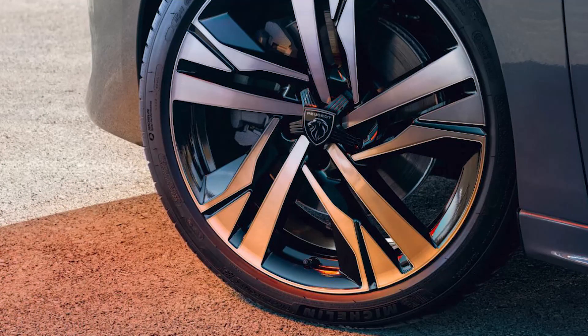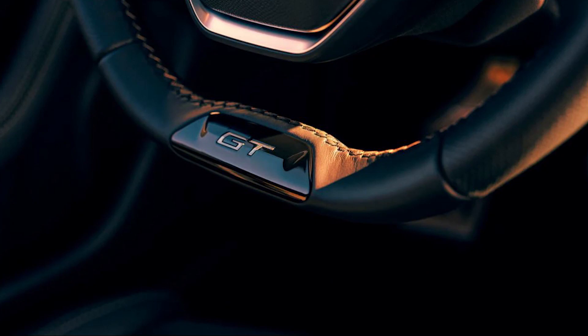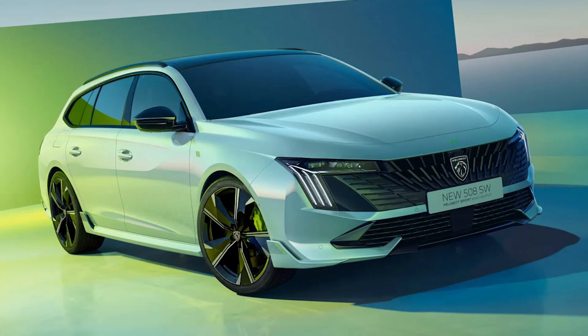New 18-inch alloy wheels have been fitted too, and the taillights have been restyled with a claw-like design. Subtle tweaks, including a new Peugeot script at the back which replaces the previous Lion badge, lift the exterior, but the updated 508 is familiar.